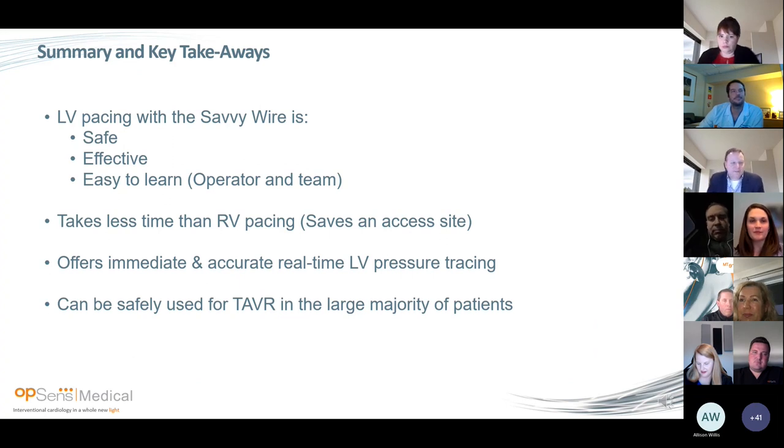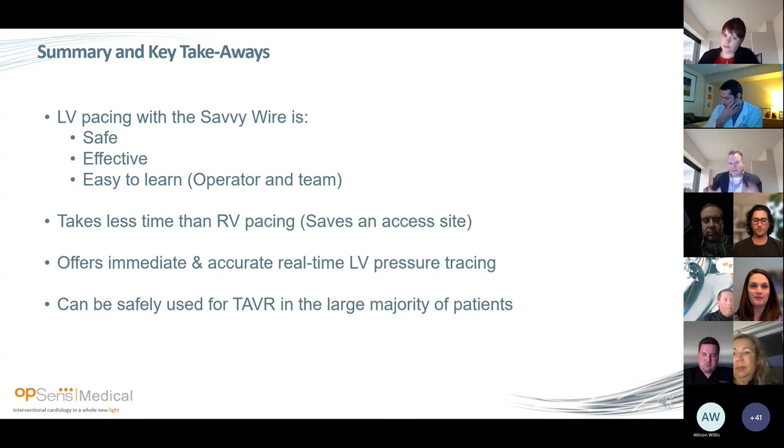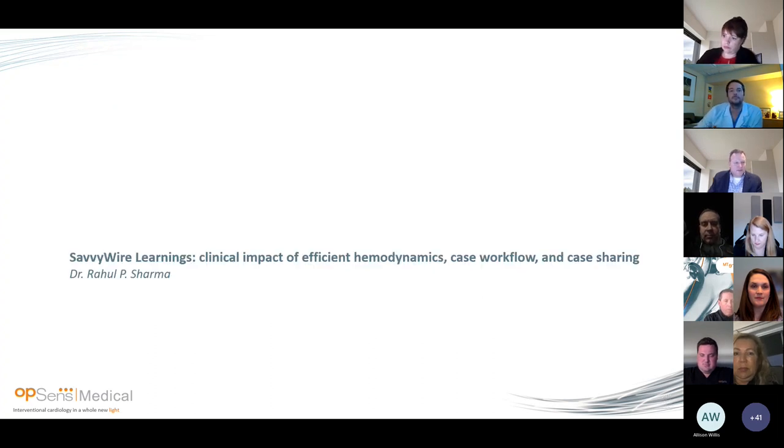LV pacing with the SavvyWire is safe, effective, and easy to learn — not just for the operator, but for the team. If you've ever tried to bring IVUS or IFR or FFR into a new lab and the team doesn't like it, it's a nightmare to implement. Our team loved it after the first case. It takes less time than RV pacing, saves an access site, offers immediate and accurate real-time LV pressure tracing, and can be safely used with the large majority of TAVR patients. With that, I'll hand it over to Dr. Sharma.